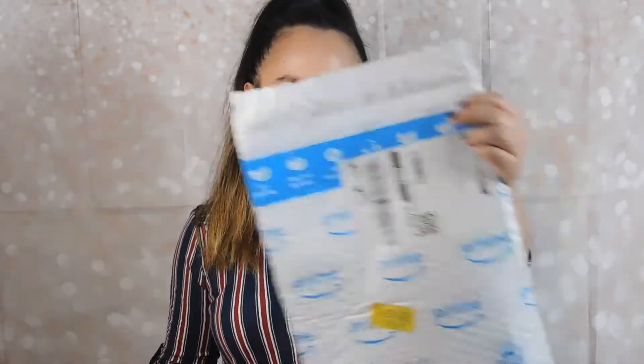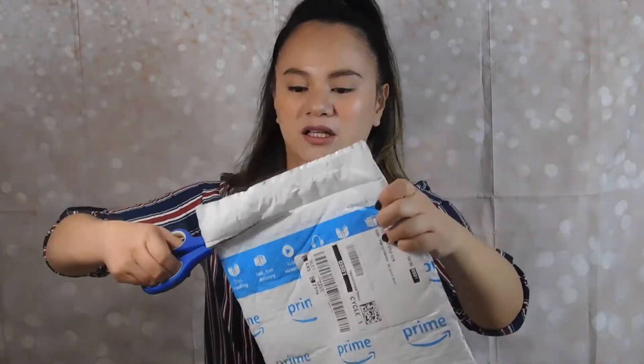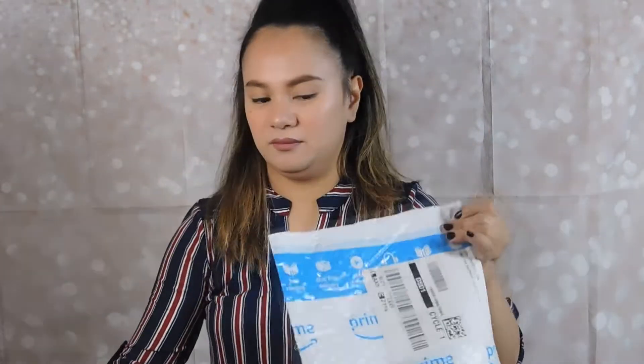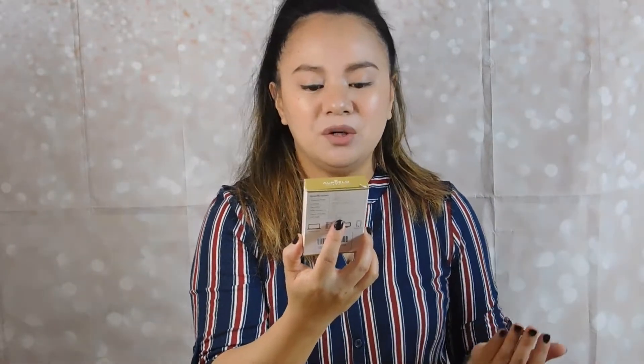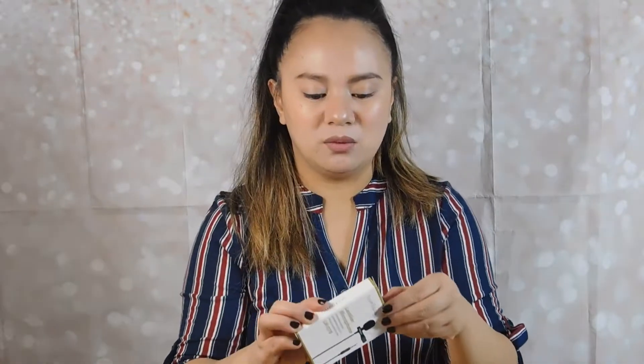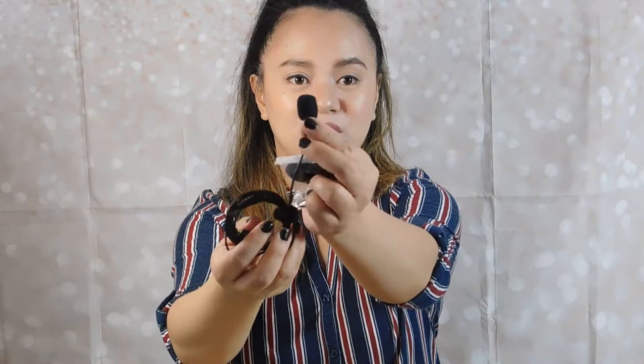First up, I'm going to open up this mystery bag. It's so cute — I really need this one for my vlogging. It's a lavalier ear microphone, a little microphone that you can attach to your clothes while live streaming. It has a manual and a cute bag, and the mic itself is so cute — just about as big as my thumb.